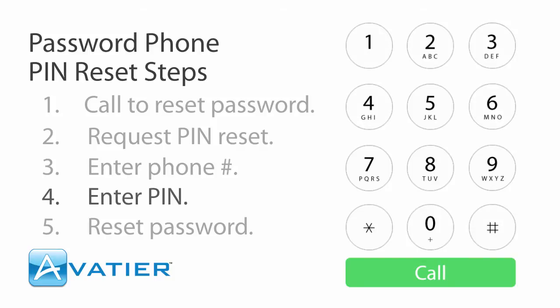Thank you. Now, please key in the 4- to 10-digit private PIN number you chose when you enrolled on the website.